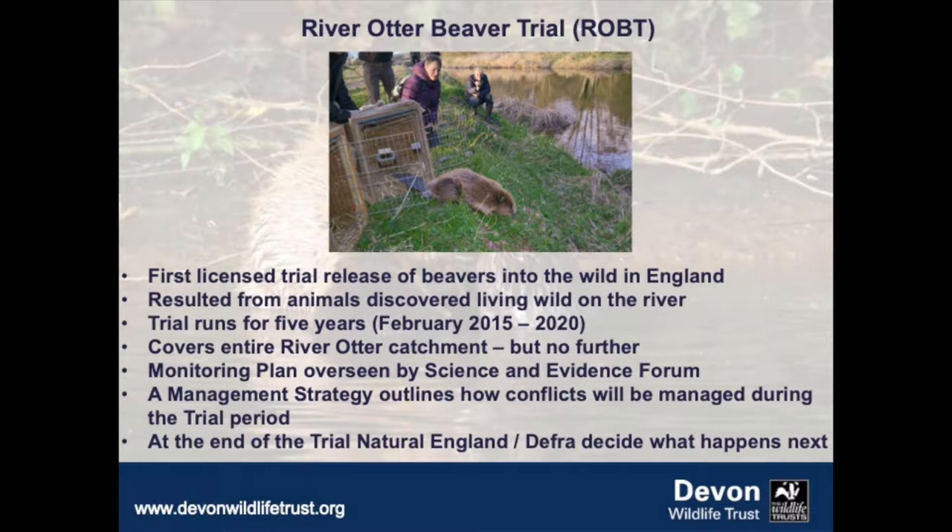The River Otter Beaver Trial is the first licensed trial release of beavers into the wild in England. It resulted from animals being discovered living wild on the river already — they appear to have been there since about 2007-2008. They came to light properly in about 2013 when somebody captured footage of them breeding on the river, at which point the government proposed to round up the animals and bring them into captivity.